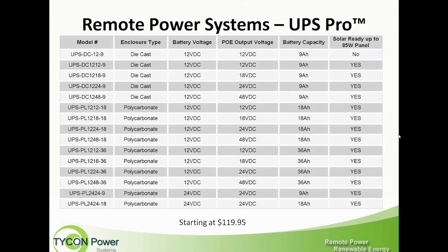This is our range of systems. Looking at the part number: UPS-DC means a die-cast enclosure, and UPS-PL means a polycarbonate enclosure. The first two numbers indicate the battery type — 12-volt. The second two numbers indicate the output voltage: 12-volt, 18-volt, 24-volt, or 48-volt. Our controller takes 12-volt DC and does a DC-to-DC conversion to provide 12, 18, 24, or 48-volt output. The last number is the battery capacity in amp hours — 9, 18, or 36 amp hours.